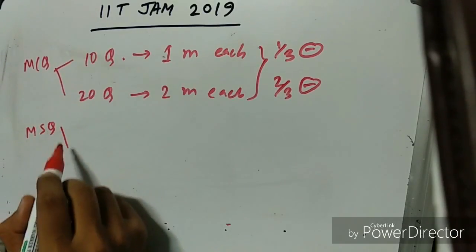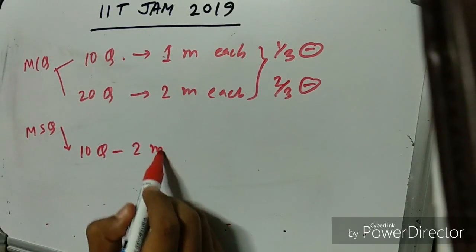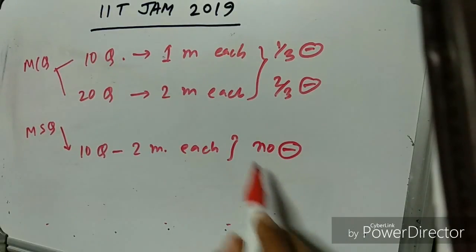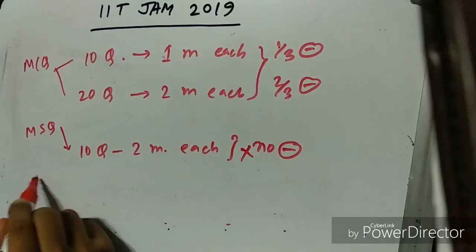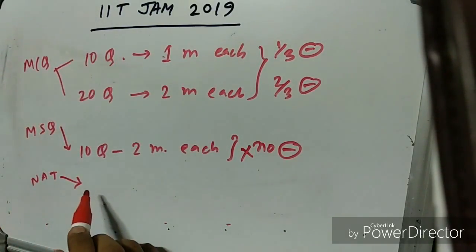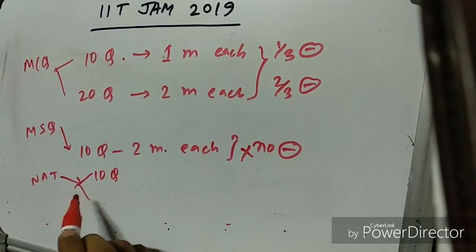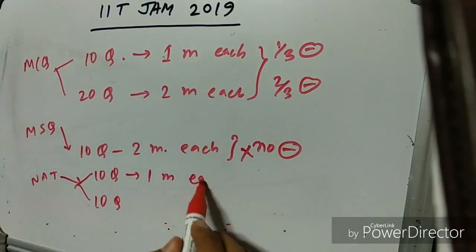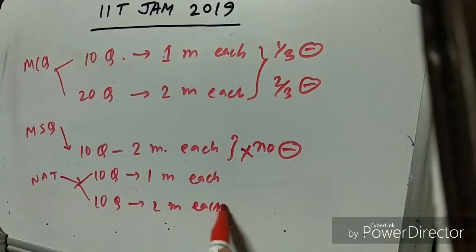For MSQ questions, there will be ten questions and each question carries two marks. There is no negative marking for MSQ questions. For NAT questions, there are two types: ten questions worth one mark each and ten questions worth two marks each. There is also no negative marking for NAT.